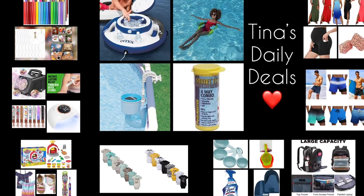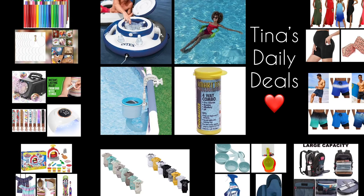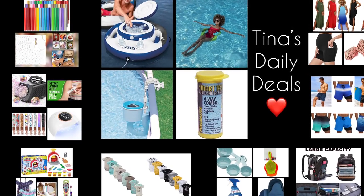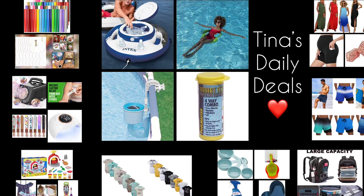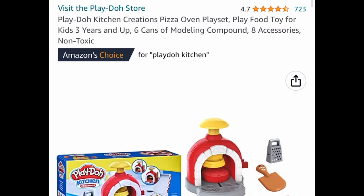Hey everyone, welcome back to Tina's Daily Deals. I'm coming at you with video number two for today — there are more awesome deals for you from Amazon. Remember, all the links, codes, and instructions will be down in the description box. Now let's go ahead and get started.